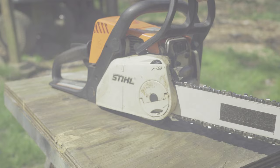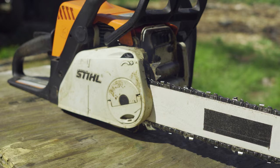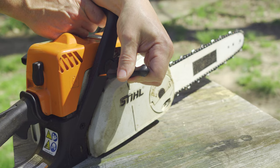If your chainsaw is smoking at idle, it's possible that the idle speed is too high. This means that the engine is running too fast, causing it to burn more fuel and produce more smoke. To fix this issue, adjust the idle speed to the manufacturer's recommended level. Typically, the idle speed should be around 2500 to 3000 RPM.